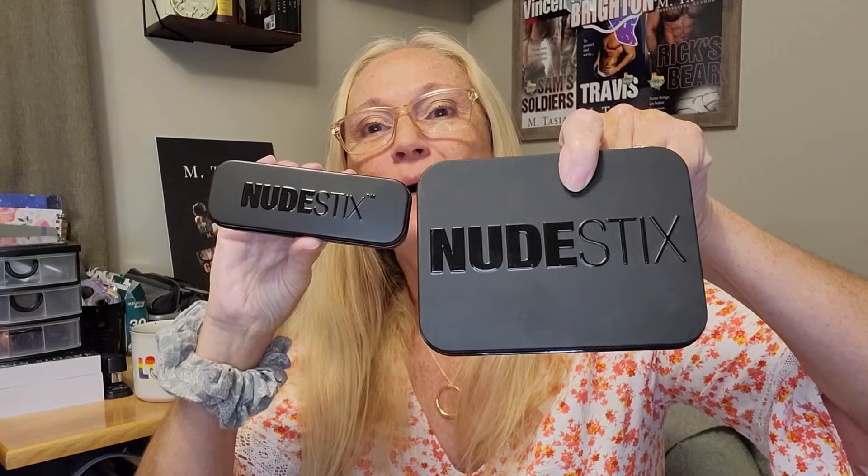Hello loves and welcome back to my channel. Today we are looking at Nudestix — I saw them online and I thought they looked beautiful so I thought I'd give them a shot. And aren't these adorable? Like this is how they come packaged. Isn't that something? Oh, I can't wait to dive in and show you all these wonderful things.